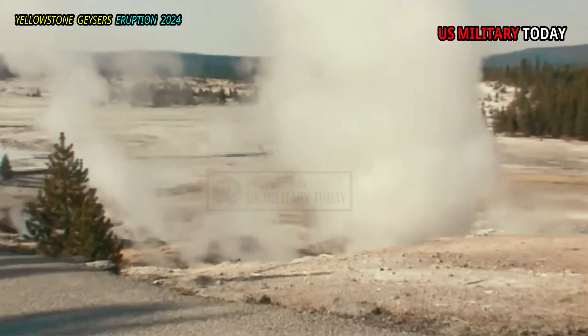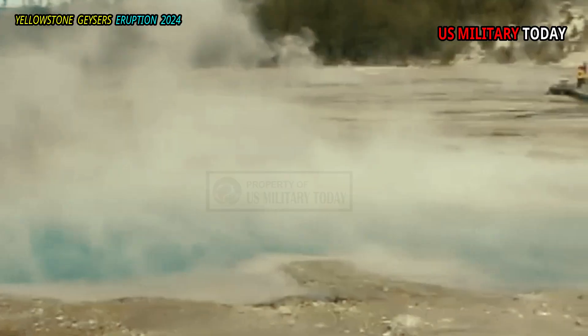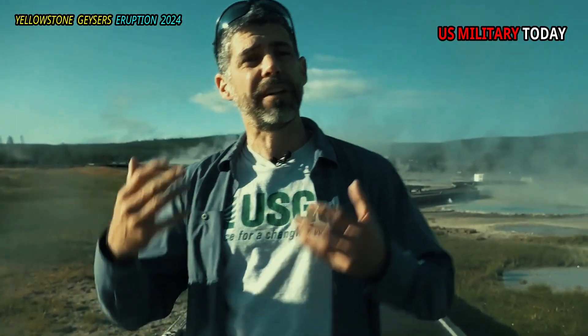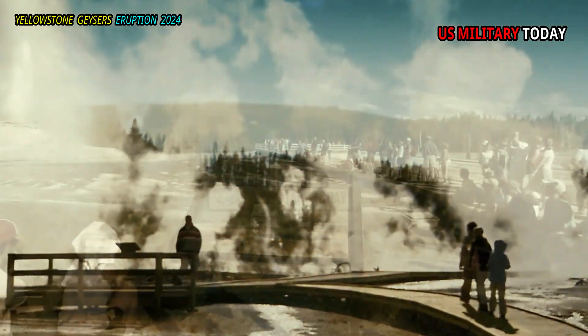Some changes are dramatic and associated with increased thermal or geyser activity, while other changes are less obvious, such as changes in water chemistry. Most of the Norris thermal features can be viewed from a safe two-mile trail that winds through the basin, so many of these changes are well documented.